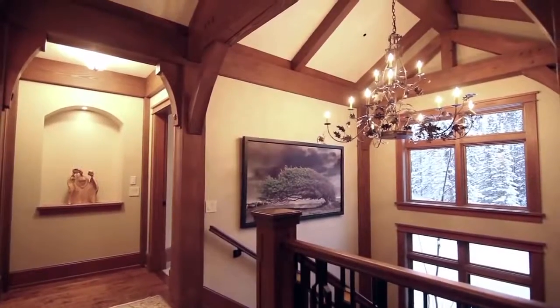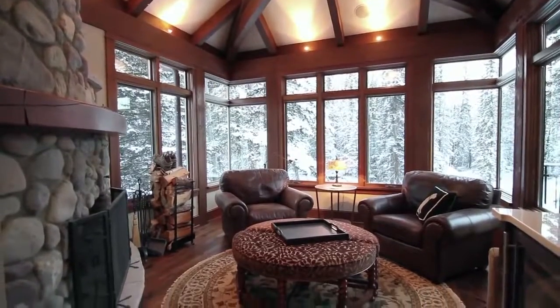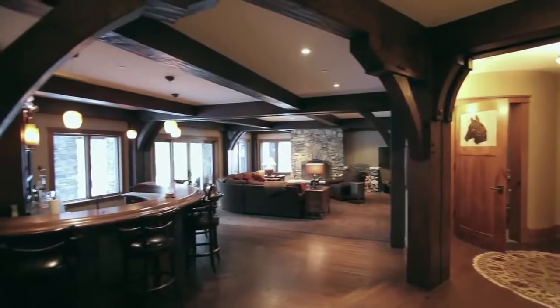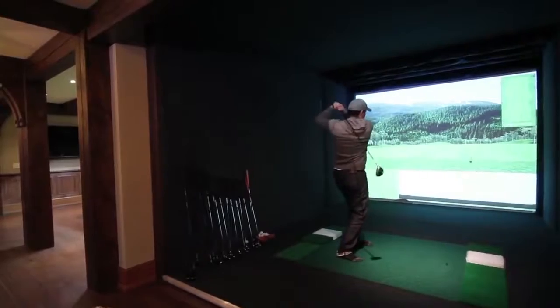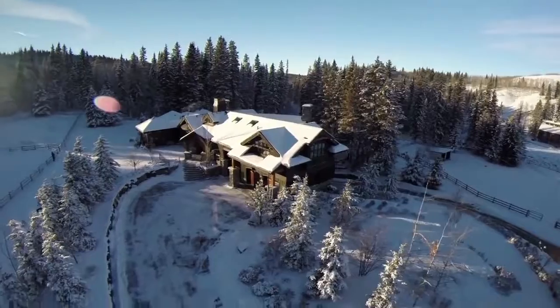There's a whole master bedroom wing with a large walk-in closet, a sitting area with a fireplace, the master bedroom area, and a large bathroom. In the lower part of the house there's another 4,500 square feet of developed space — a golf simulator, which is great in the wintertime — and a six-car garage including a wash bay.